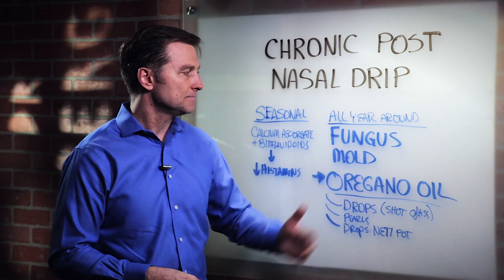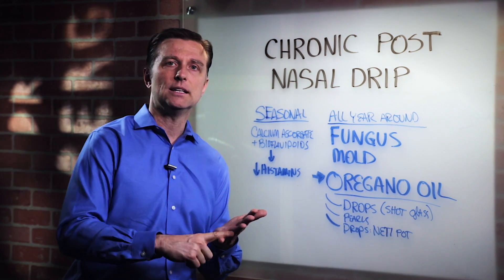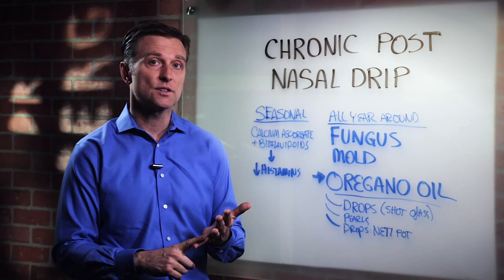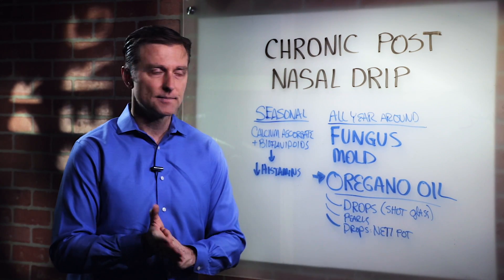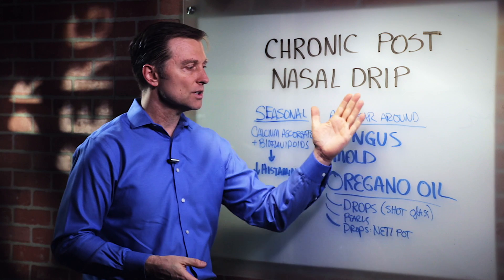The other two things: make sure that you don't feed the fungus or mold what it likes to consume, which is sugar and milk sugar — like milk and sugar. Avoid those two things. And try to avoid antibiotics if at all possible. So that's what you do for that.